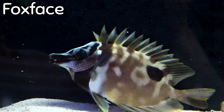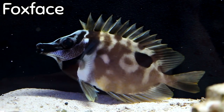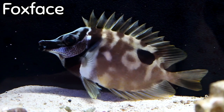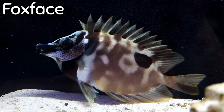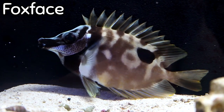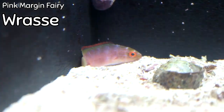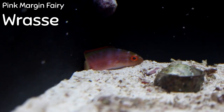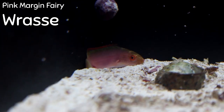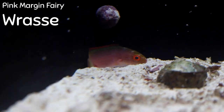The fox face is in my top five hardiest and best-kept saltwater fish, regardless of tank type. He works in an aggressive tank, a fish-only community tank, or a reef tank. Once he calms down, he'll show an all-over yellow body with the classic white and black fox face pattern. The scientific name is Siganus vulpinus. Also just in is a pink margin fairy wrasse — he's a little shy right now, but this is a beautiful, small wrasse that is a great reef fish with lots of color, very long-lived, and very peaceful.